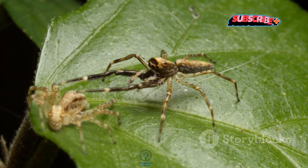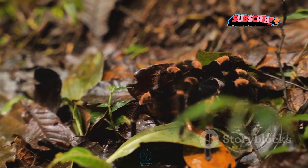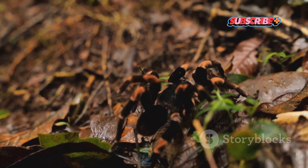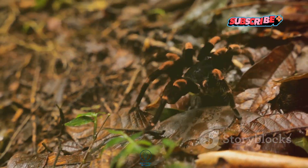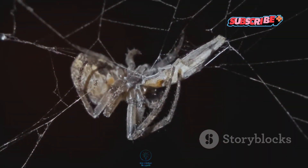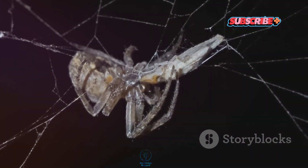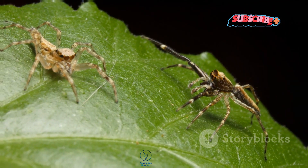And let's not forget about their love lives. Male trapdoor spiders will often wander out of their burrows to find a mate, which can be super risky given that they're more exposed. After mating, the female lays her eggs in the burrow, sealing them in with silk — and here's the kicker — she might even eat the male. Talk about high stakes in the name of love.